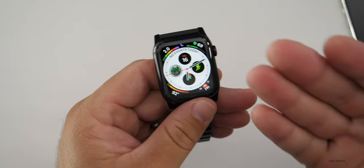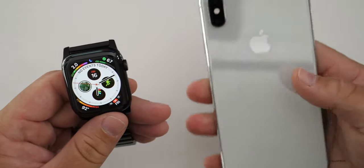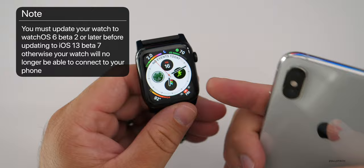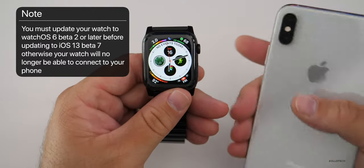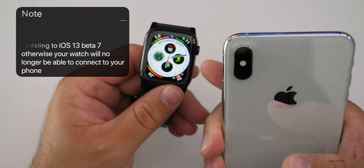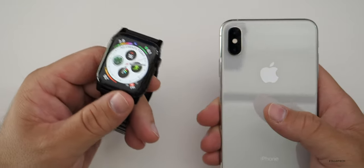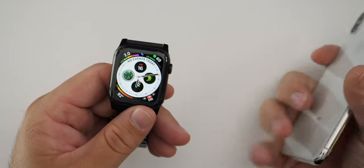The first thing is Apple warns you: before installing iOS 13 beta 7 on your iPhone, make sure that you have at least watchOS 6 beta 2 installed on your watch. If you don't, there could be a serious issue where you won't be able to pair your phone with your watch. Make sure you're on watchOS beta 2 first before updating to iOS 13 beta 7, then you'll be able to pair without issue. It was noted in big red letters in the release notes.